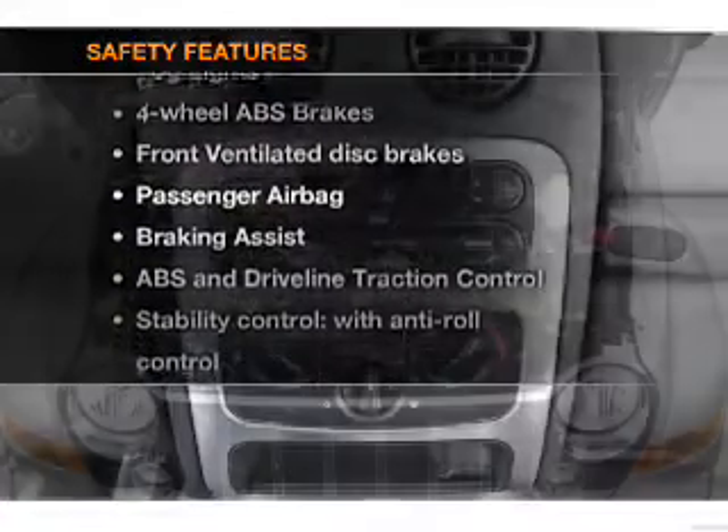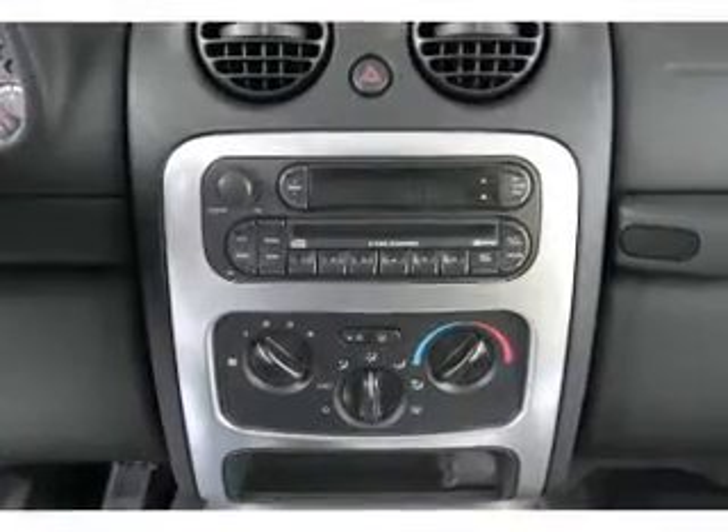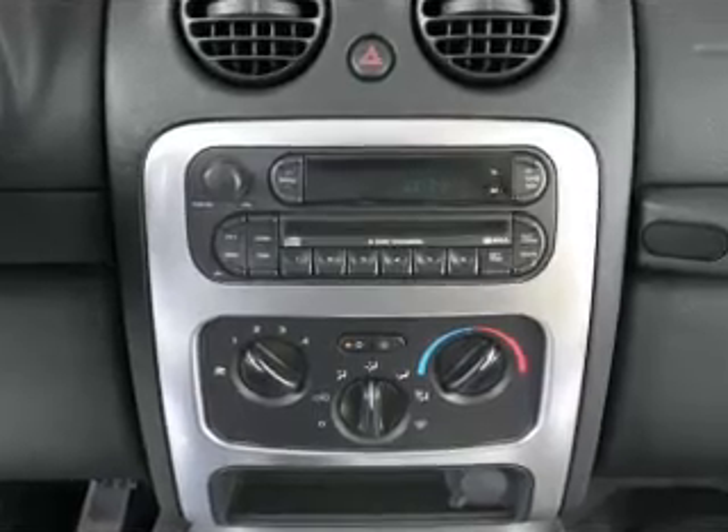And for your peace of mind, the following safety equipment is included: front ventilated disc brakes, passenger airbags, and stability control.